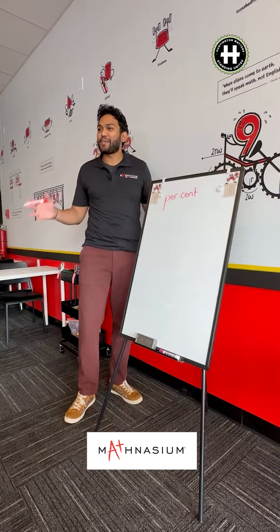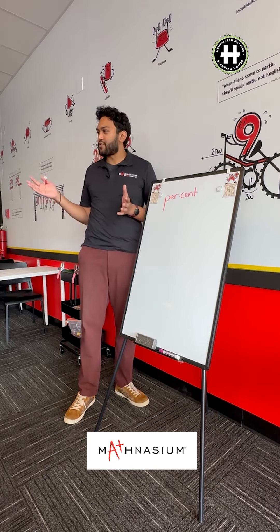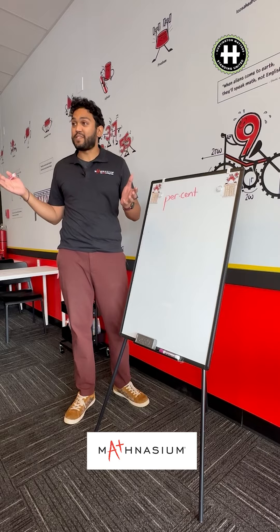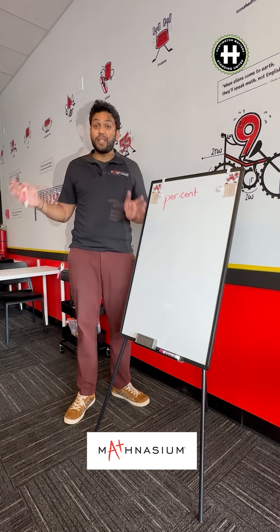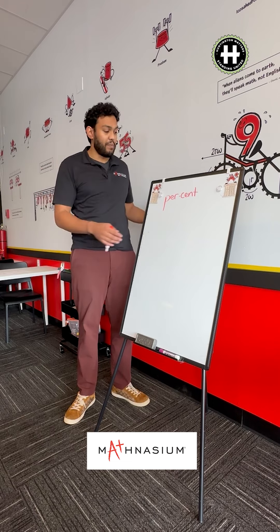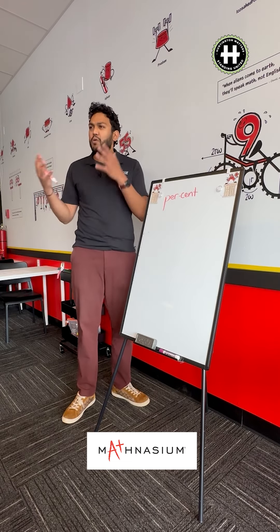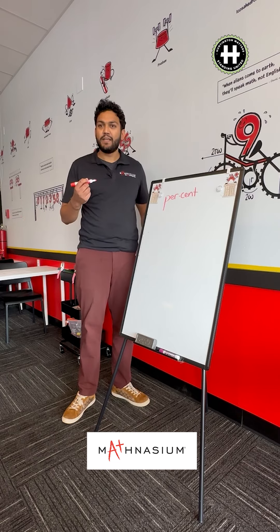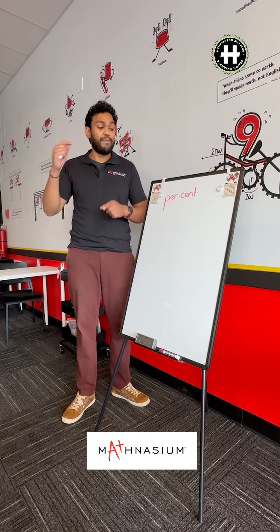All right ladies, today we're going to talk about percent, something tremendously important to everyday life. Where have we usually seen percent? When we're shopping, right? If something's 50% off, what does that mean? Half price. Exactly. Where does that 50% come from? Let's break down the word percent. Whenever we see the word 'per,' like miles per gallon, cost per pound — what do we think of? For every. Five miles per gallon means for every gallon, you're going five miles.